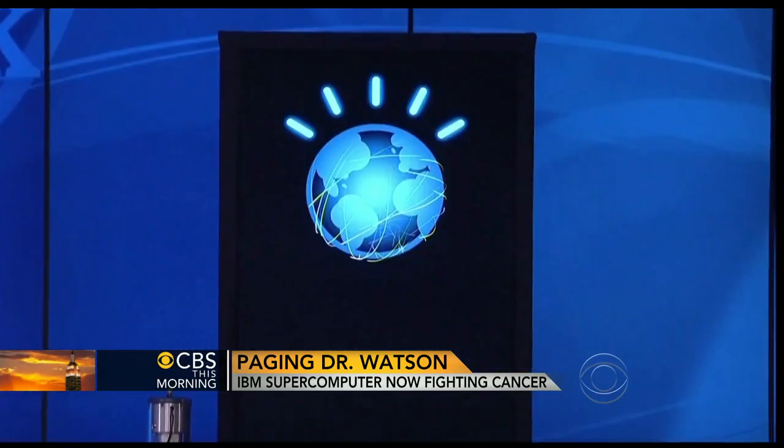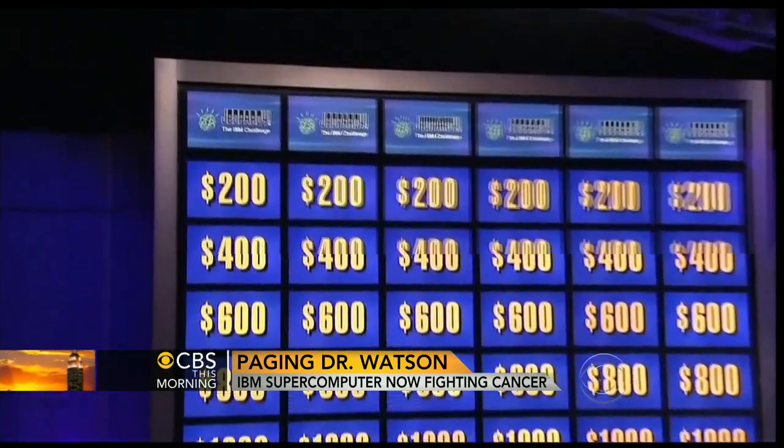One of the world's best-known supercomputers has gone from being a TV star to a far more important role. Doctors are now counting on the IBM computer known as Watson for a life-saving battle. Dr. Holly Phillips shows us why Watson could be the future of medicine. Two years ago, IBM's supercomputer Watson beat the champions of Jeopardy.